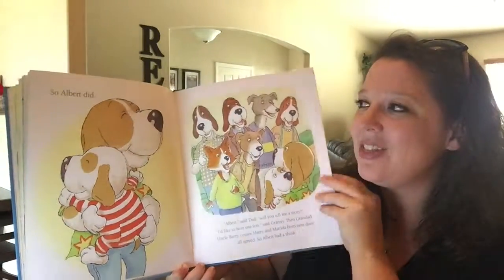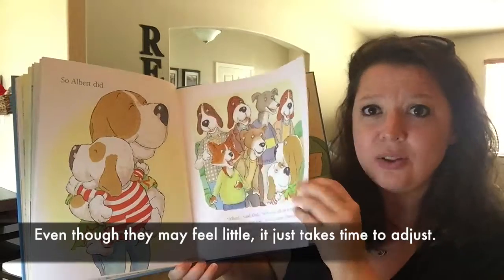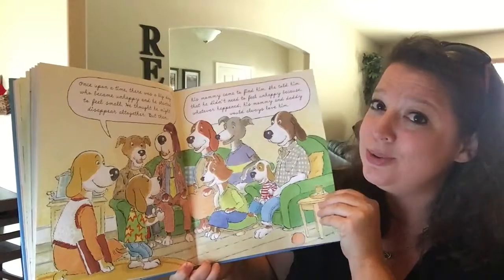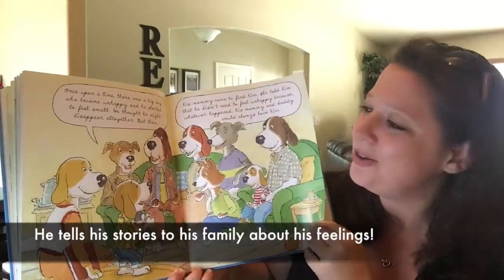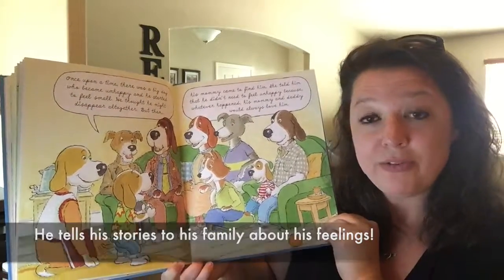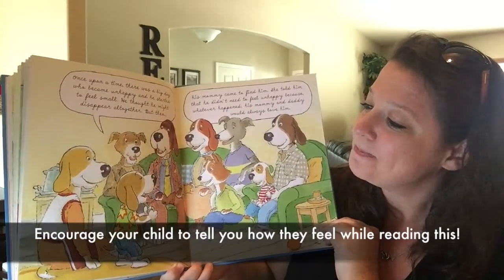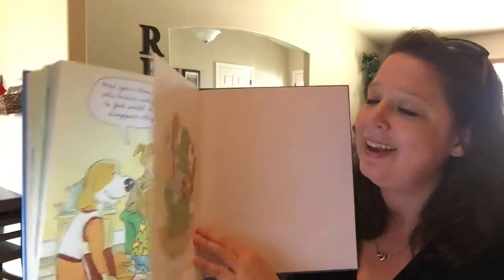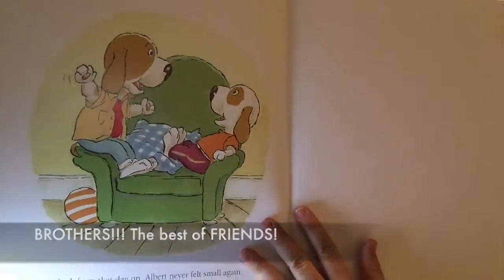I thought that was great that the author did that, so kids can understand that you might feel little, but mom and dad are always there. It just takes a little time because there's a new little one in the house. He goes on and tells his story — it's basically talking about how he felt little and mom and dad were busy with the new baby. Once he got his story book, he wrote down his stories and told his whole family. And look at that — Albert and Little Henry are the best of friends.